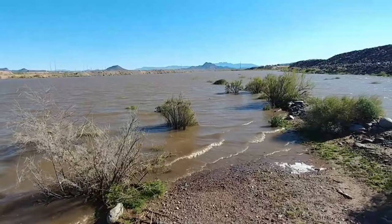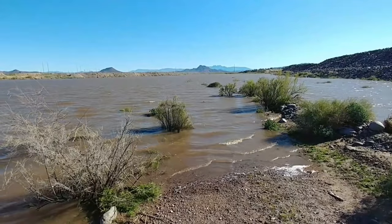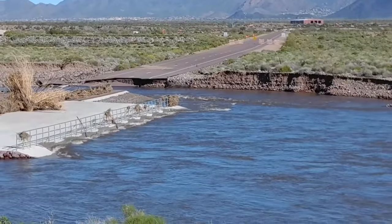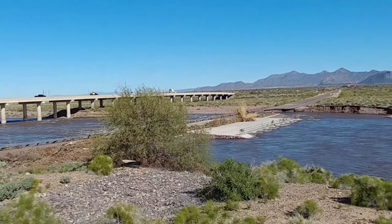I'm out at the north end of Horn Mesa, right up to the Salt River, where normally this would be dry. This is Gilbert Road. You can see it's kind of washed out there. Fortunately, the other side is still open, but it's down to one lane each direction.